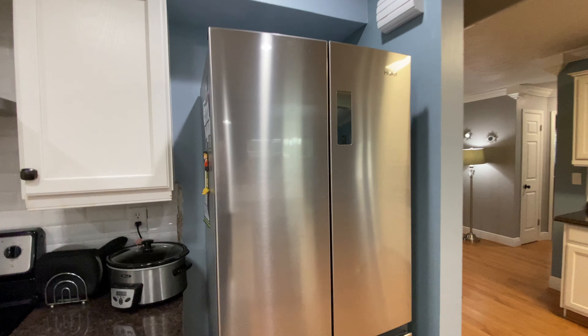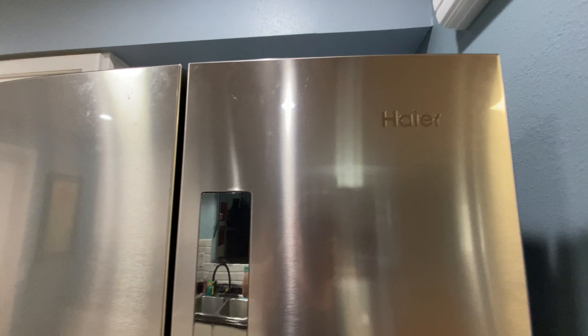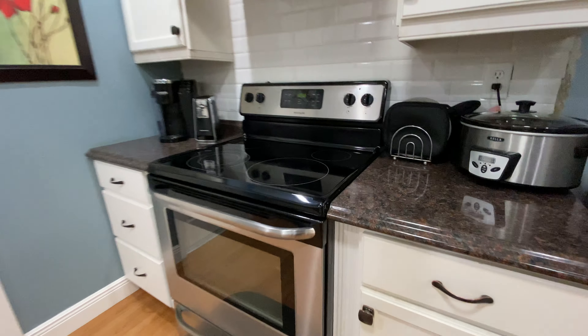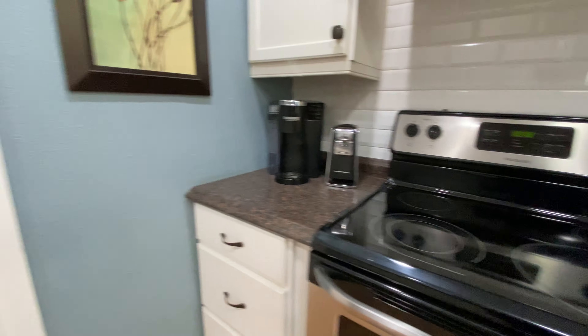Impressive refrigerator — I don't know this brand, do you? Double doors. Again it looks like granite but it's mica.